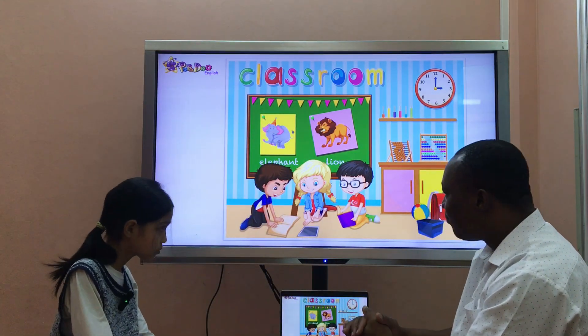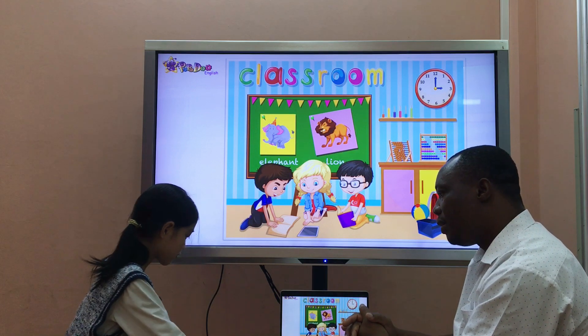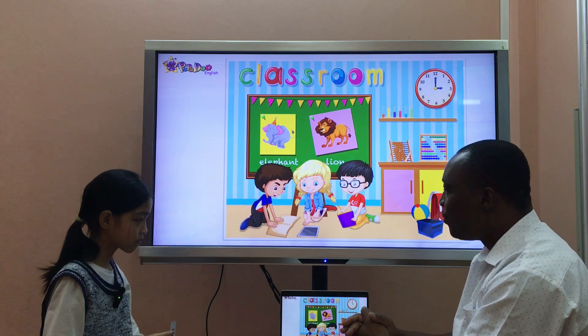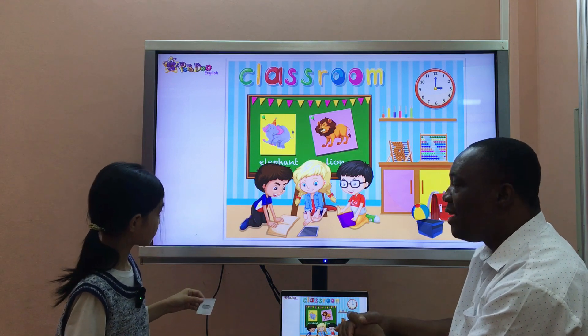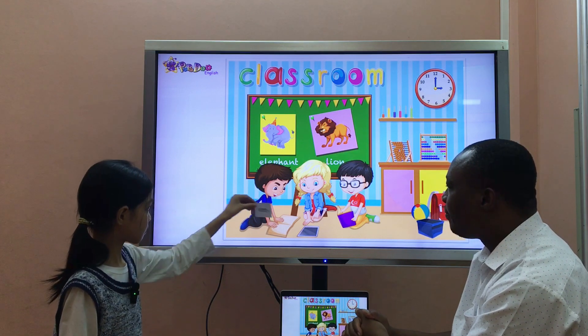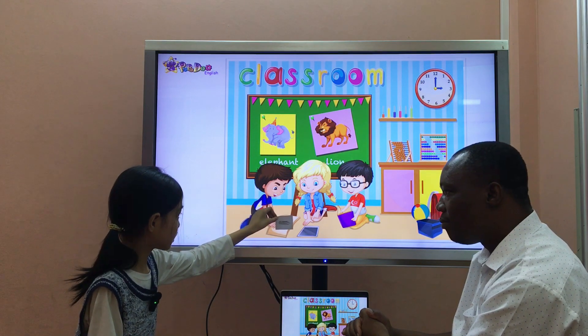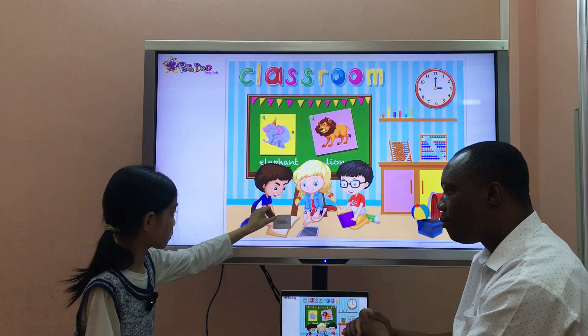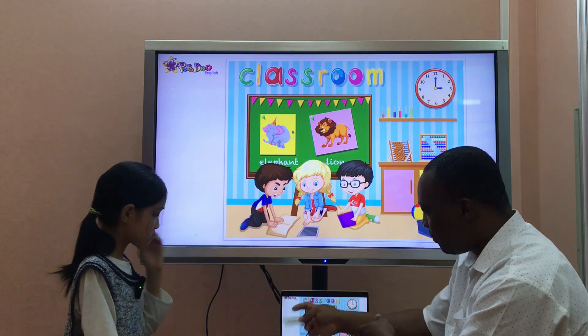Maris, which is the pencil case? It's here. Good. Please, Maris, what's the pencil case on — put it on the open book. The pencil case is on the open book. Yeah. Thank you.